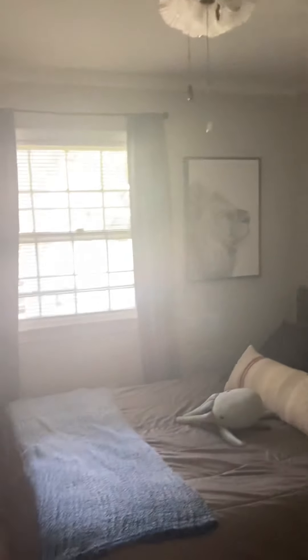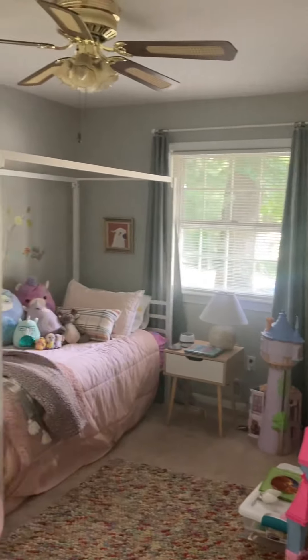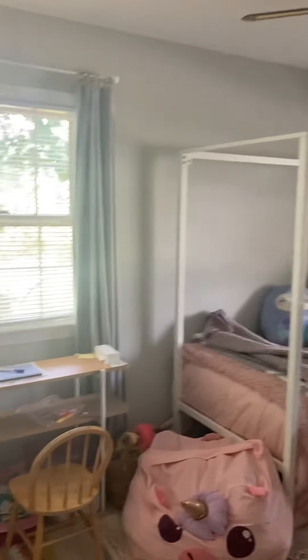Further down the hall on the right-hand side, you've got a bedroom with a ceiling fan. As you can see, it's a really large bed in here — bright window. Next bedroom, again really good size, with a ceiling fan, two windows, and a large closet.